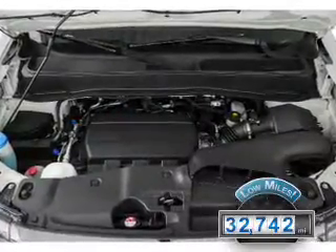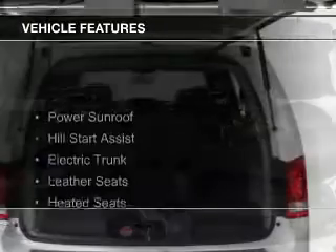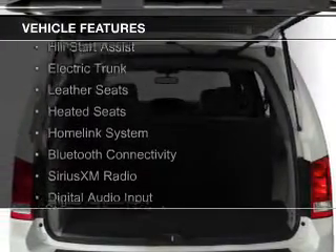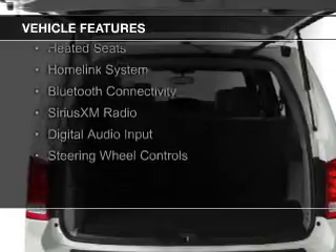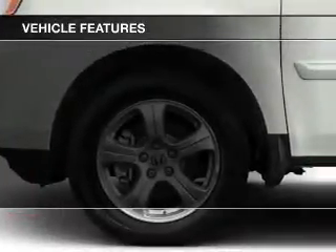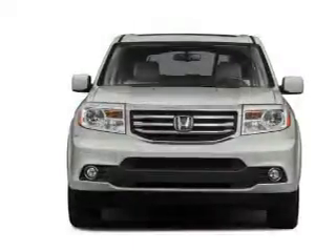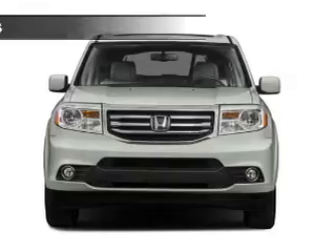With fewer than 35,000 miles, this vehicle has a long road ahead. The features include a power sunroof, hill start assist, electric trunk, leather seats, heated seats, a HomeLink system, Bluetooth connectivity, Sirius XM satellite radio, digital audio input, and steering wheel controls.